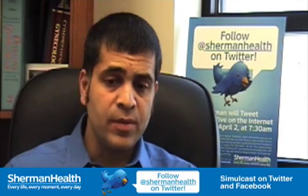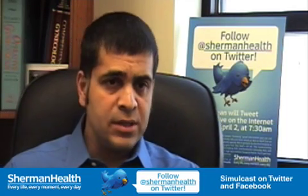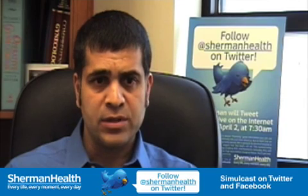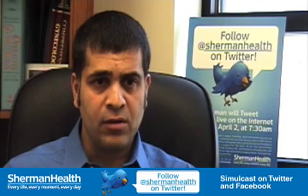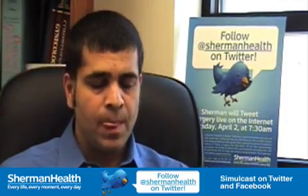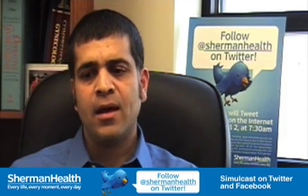Once the patient signs the consent forms, she's brought to the room and put to sleep by anesthesia. Then she's positioned, which takes quite a bit of time for robotic surgery because the patient is at a steep angle — at least 60 to 70 degrees head down. We put special padding to prevent the patient from slipping or having any injuries, and we use special tape and harnesses to position the patient.